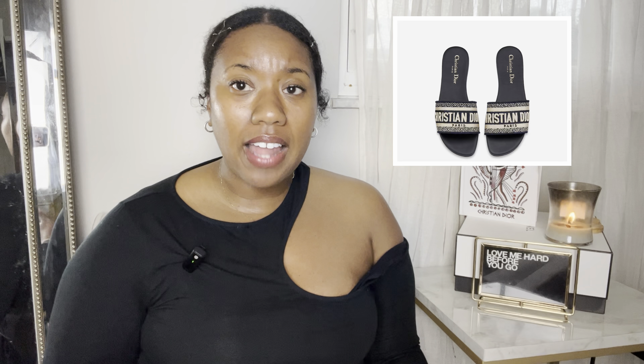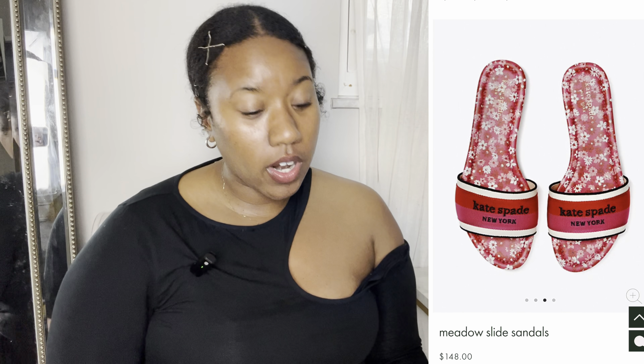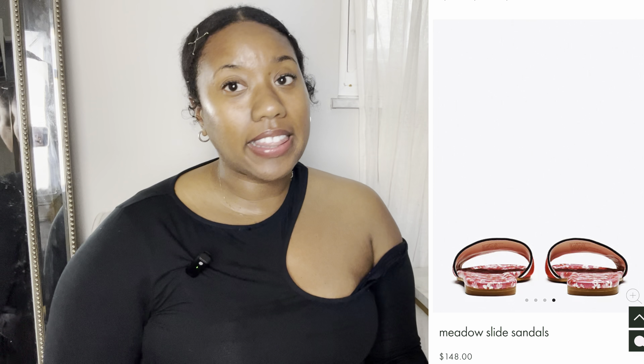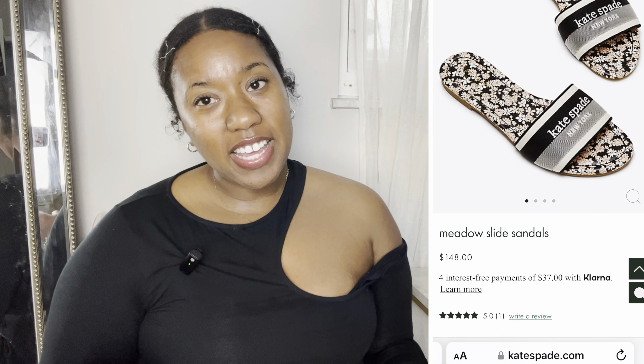The first shoe is the Dior D-Way slides, which retail for $730. These were very popular some years back as a companion to the Dior book tote. I found a dupe from Kate Spade called the Metal Slides, which retail for $148 and are leather-lined. They come in different colors — I believe black, red, and another color I'll show on screen.